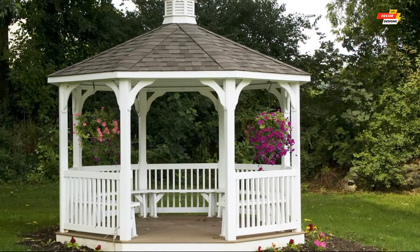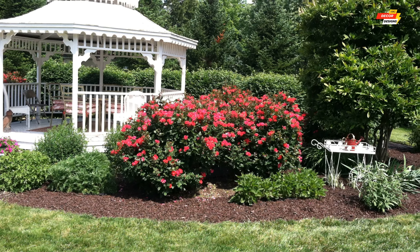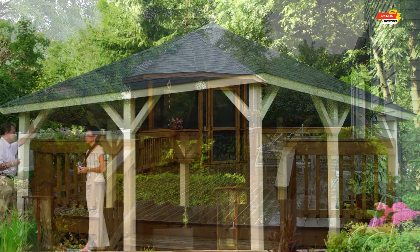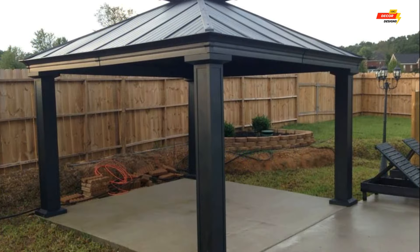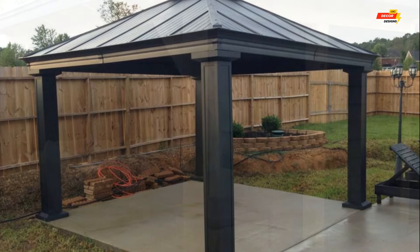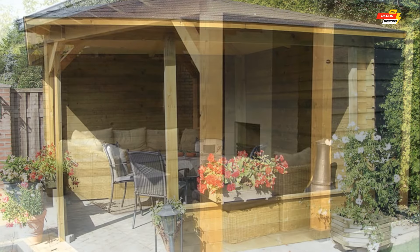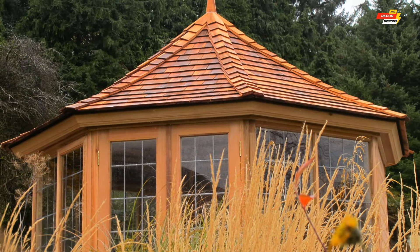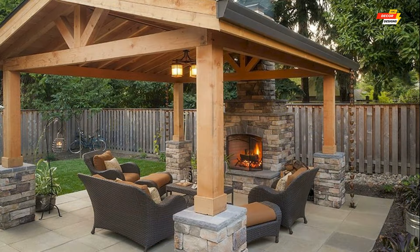The choice of material for your home garden gazebo plays a crucial role in its durability, aesthetics, and overall cost. Popular options include: first, wood — a classic and versatile choice offering warmth and a natural look, though it requires regular maintenance and may not suit harsh weather. Second, vinyl — a cost-effective, low-maintenance option available in various colors and styles, though it may not match wood's visual appeal. Third, metal — sturdy and durable with minimal maintenance, but can be susceptible to heat absorption in sunny climates.